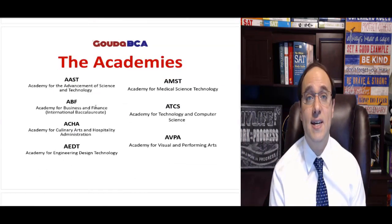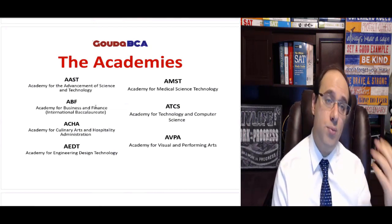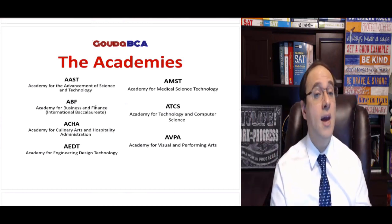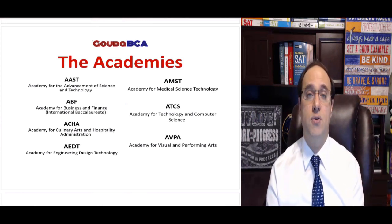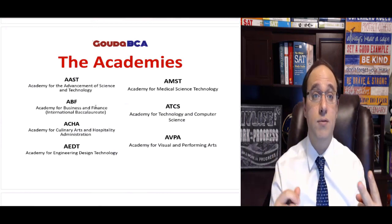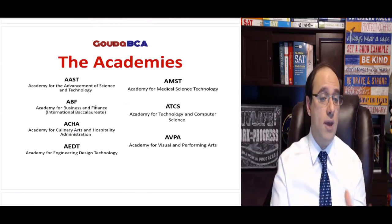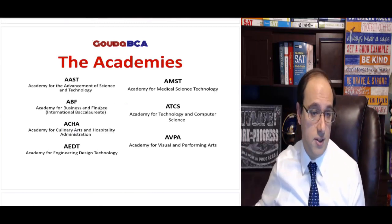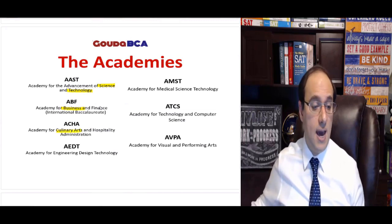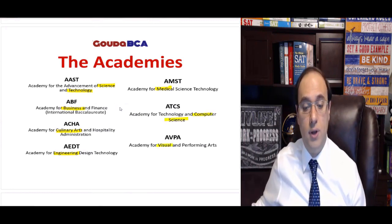Let's have a quick overview about the seven academies that comprise Bergen County Academies. The Bergen County Academies has seven academies. We have the Science and Technology Academy, the Business Academy, the Culinary Arts Academy, Engineering, Medical, Computer Science, and finally, Visual and Performing Arts. We also have Bergen Tech, which is a different story — some of you may be applying to both the academies and Bergen Tech.